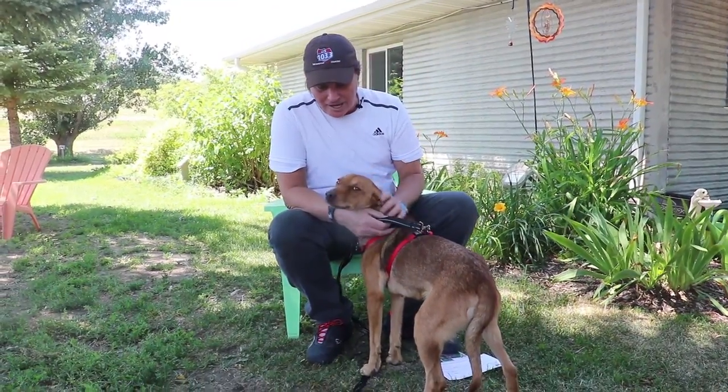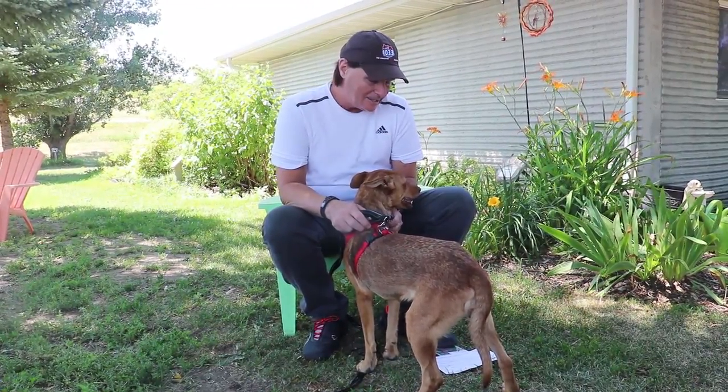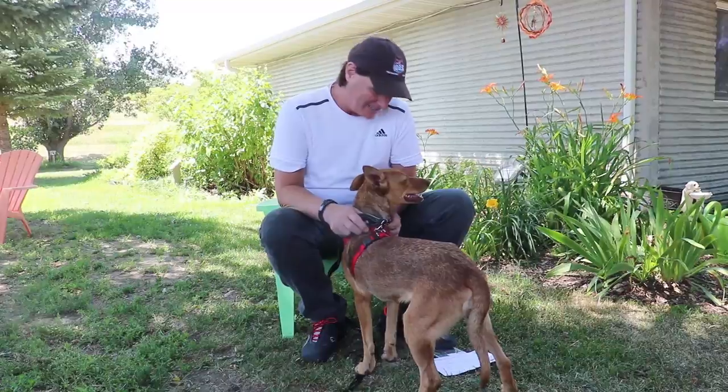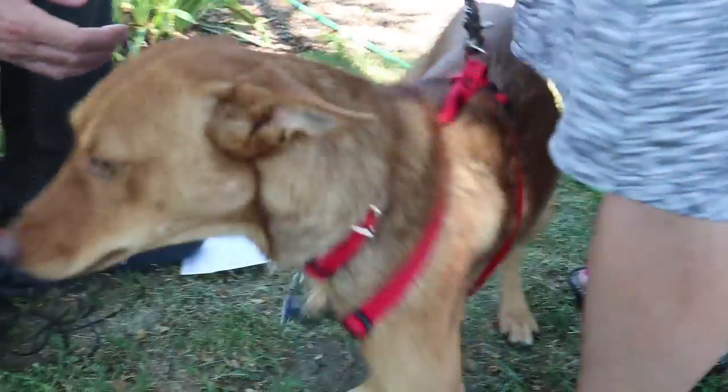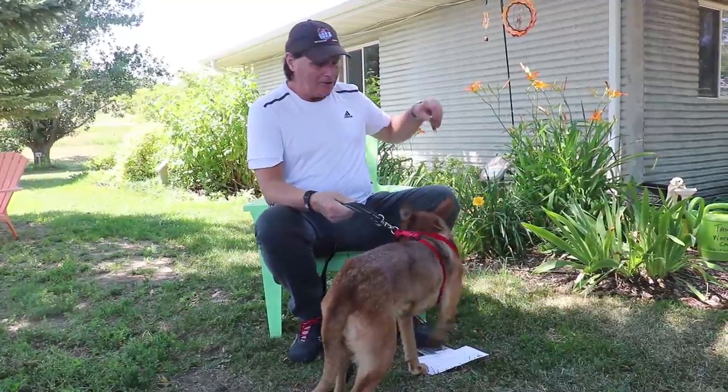Hey, welcome to Critter Corner, and look at this beautiful girl. Her name is Dayani and she is about two years old. She is a stray and she is a female.